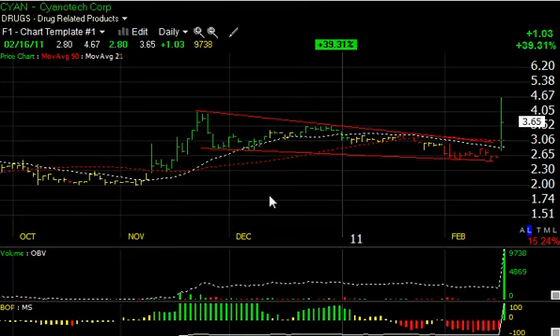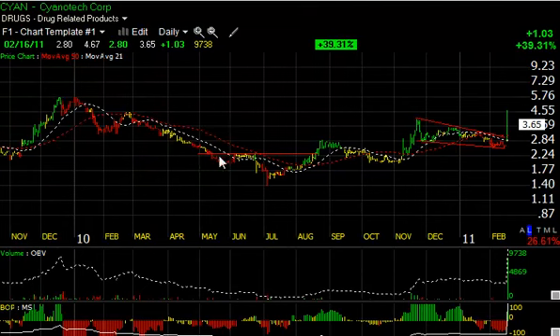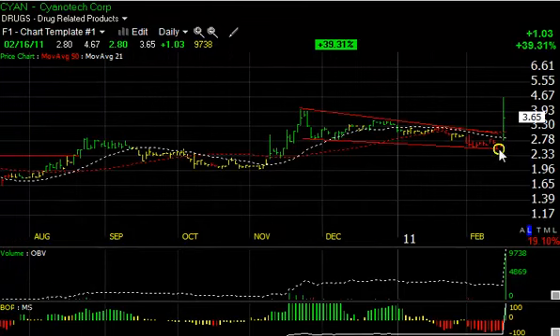Big breakout today for Cyanotech (CYAN), a drug-related company. You'll see here that the stock had come down for about six months, popped, pulled back, and then really exploded in November, only to pull back for a couple months in a quarterly pullback channel. Today nearly a million shares traded, up 39%, closing at $3.65, trading as high as $4.67.